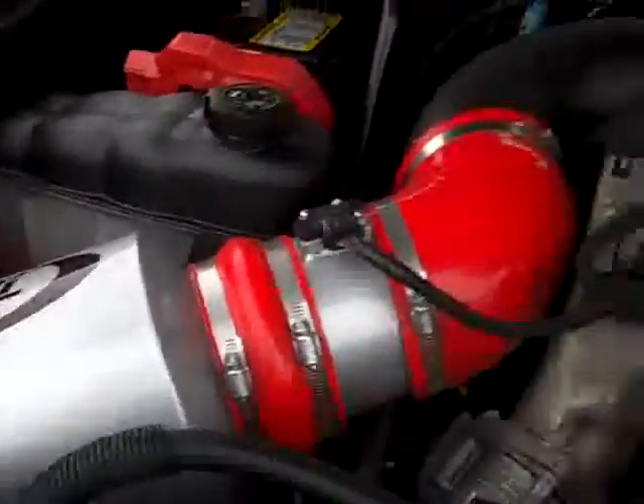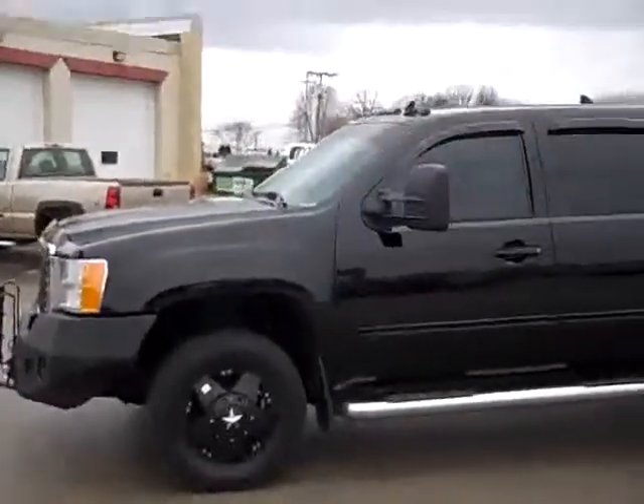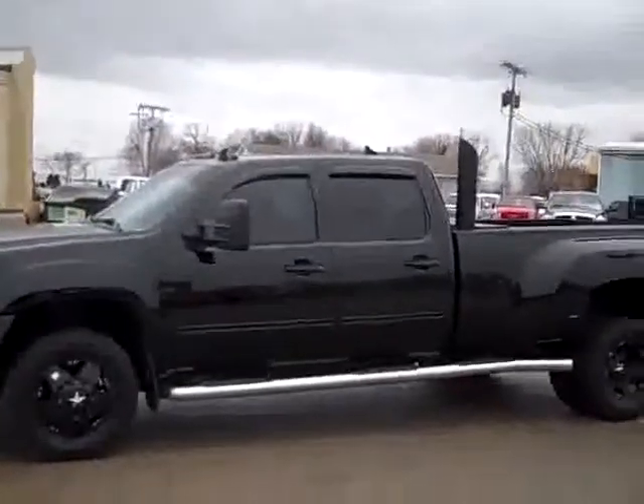Starting it up now. It has an Edge programmer. Taking a quick look under the hood, you can see the engine bay is very clean. It has an XDI air intake. It's very smooth. To see more pictures of this truck or one of our other 380 trucks and SUVs on the lot, go to www.LensAuto.com.